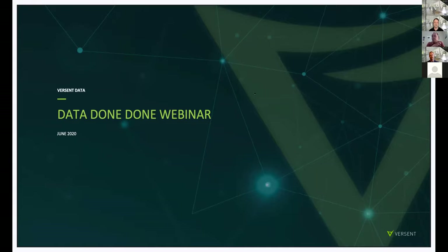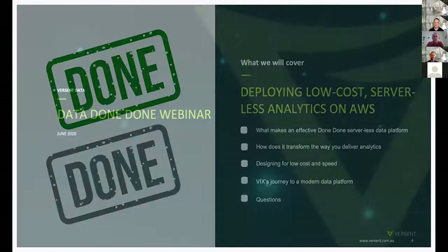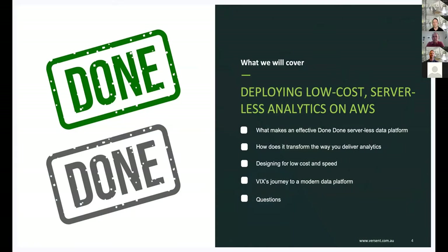Details on today's and future webinars will be posted on our website over the next few weeks, as well as on LinkedIn and via email. So keep an eye out if you're interested. Today's session covers what makes a Done Done analytics platform — essentially a platform that's ready to meet your end users' requirements and scale as needs evolve.